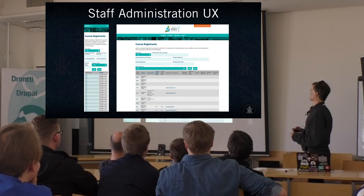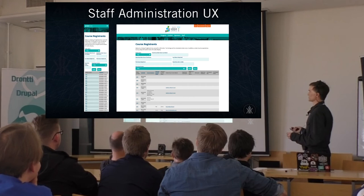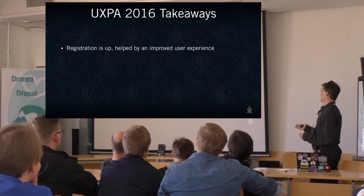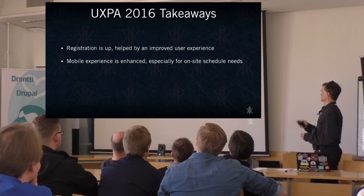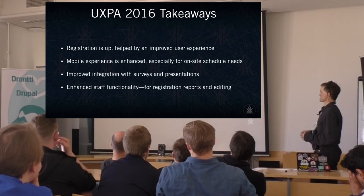Staff is another challenge often left by the wayside since we wouldn't have time to answer a lot of questions. We needed a lot of information displaying properly and accessible to staff even if they're not that technically advanced. As far as the project takeaways: registration was up, and we think it was helped a lot by the user experience — specifically the enhanced mobile experience for on-site scheduling, improved integration with surveys and presentations, and enhanced staff functionality.